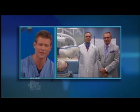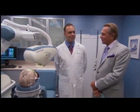Here to help us explain this procedure is Dr. James Harris, a hair restoration surgeon, in our procedure room with Dr. Ordon. Thanks for being here. Thank you for having me, I appreciate it.